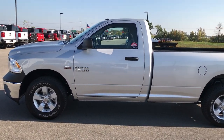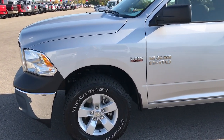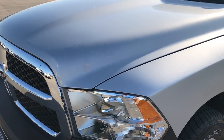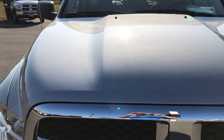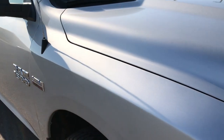This is stock number 7321A, a 2017 Ram 1500 regular cab long box. This truck has the 5.7 liter V8 Hemi motor. From this HD video you'll be able to tell that this truck is like new all the way around.